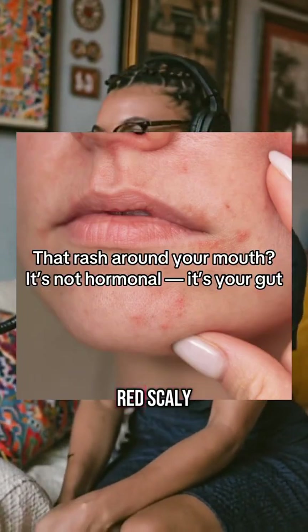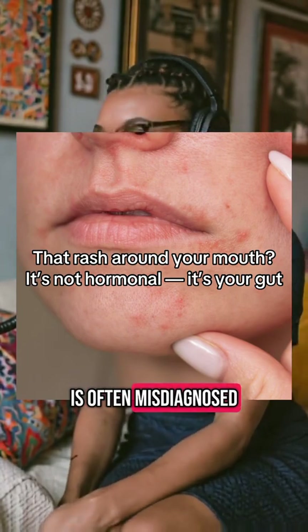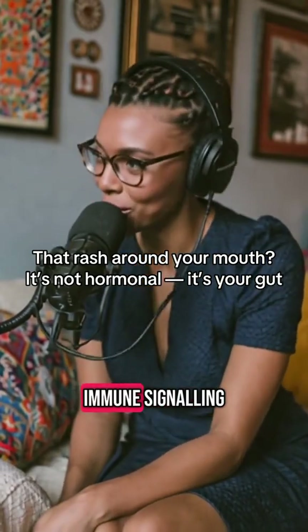Perioral dermatitis, the red, scaly, sometimes bumpy rash around the mouth or nose, is often misdiagnosed or blamed on hormones or harsh creams, but it's increasingly linked to gut dysbiosis and altered immune signaling.